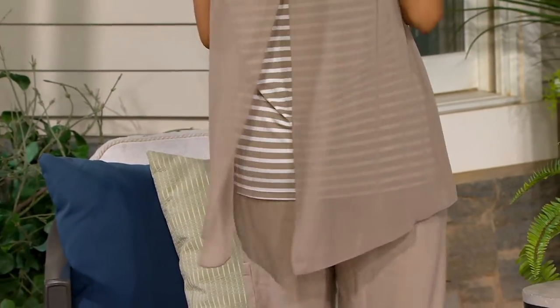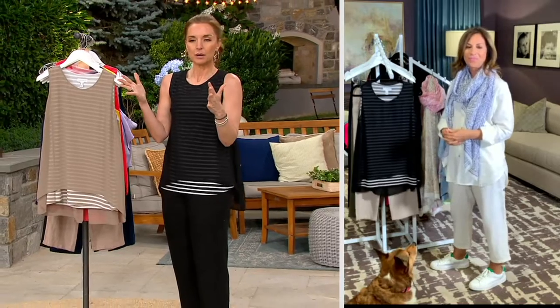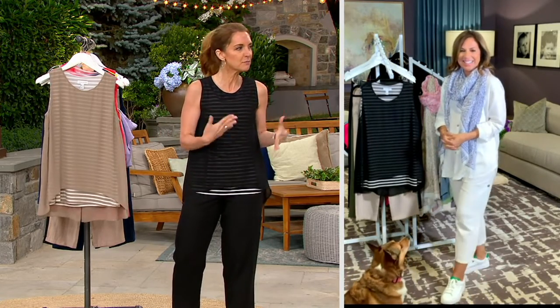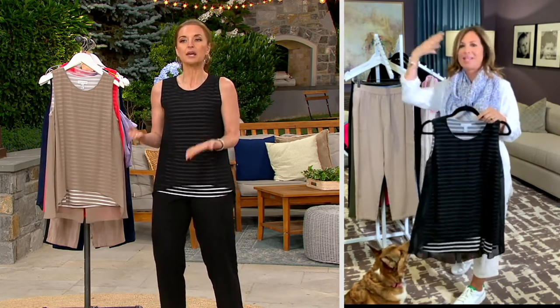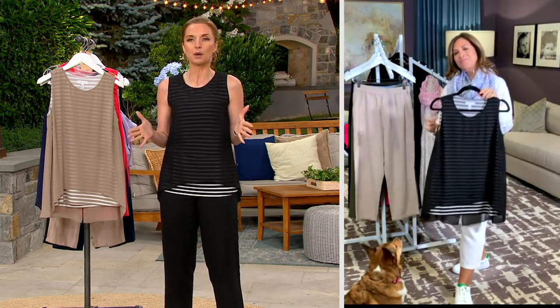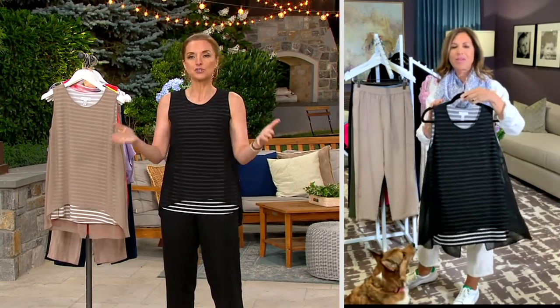Susan makes it a lot easier for you at home to play stylist. We have some new hosts joining the host team, and they were observing with me in and out throughout these past couple of weeks. One of them asked me, 'Jen, do you actually plan all these mix-and-match things?' And I said no — I pretty much plan the first thing I'm going to wear, and everything from that happens organically because our designers do such a great job of creating these instant wardrobes. That's going to be the case week after week and year after year as you build your wardrobe at home.